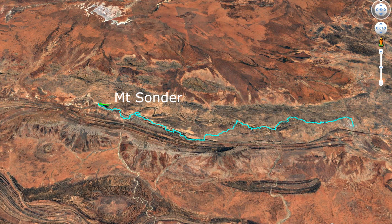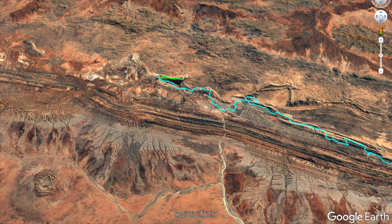Mount Sonder lies on the western end of the trail, Alice Springs on the eastern end. At a closer look you can see the Heavitree Range — this is where you will spend about half of your time on this trail. Further west sits Mount Sonder, the highest mountain west of the Great Dividing Range. To the southwest is Gosses Bluff, the remnant of a large meteorite impact some 142 million years ago.